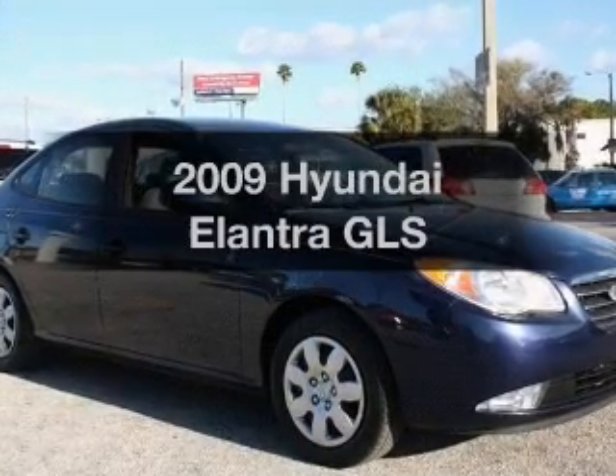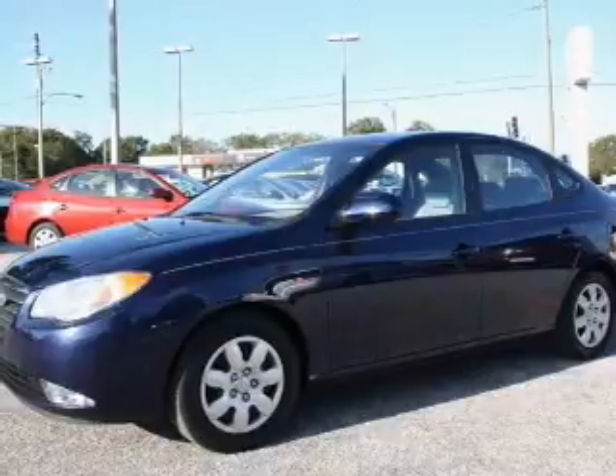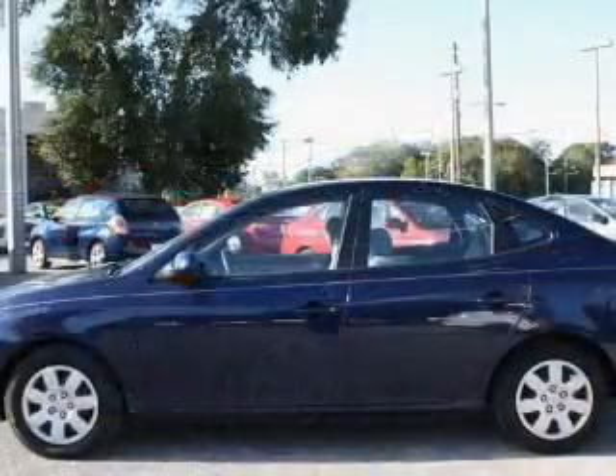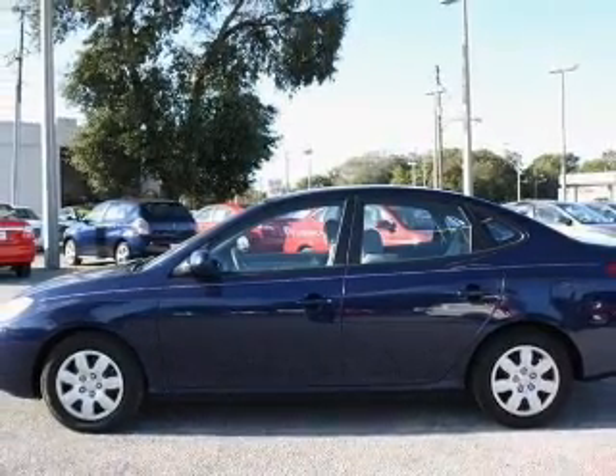Check out this 2009 Hyundai Elantra — everything you need under one roof with this great vehicle. With an efficient four-cylinder engine that responds smoothly to its automatic transmission, premium wheels give a more luxurious look.